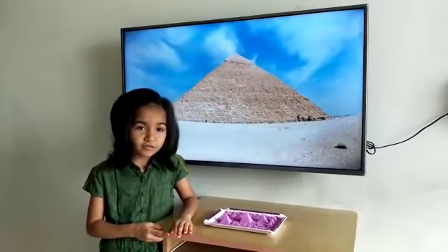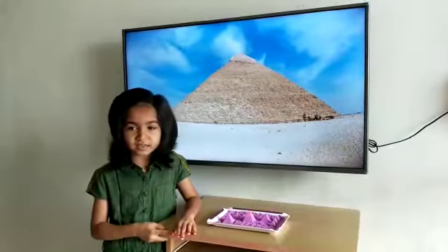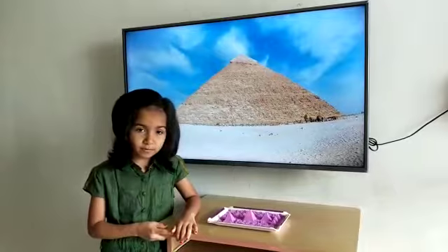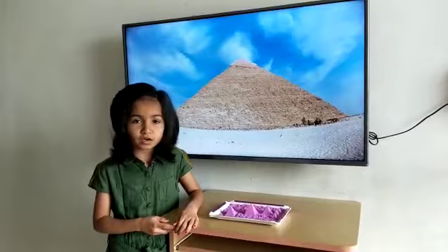Until the Eiffel Tower was completed in Paris, France in 1889 CE, the Great Pyramid of Giza was the tallest structure made by human hands in the world.